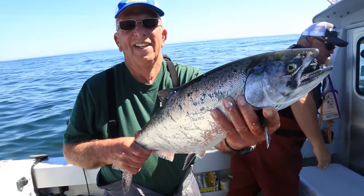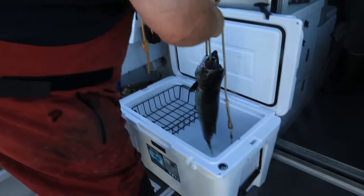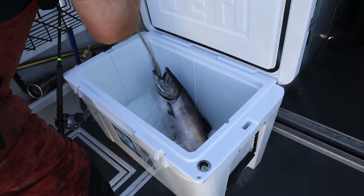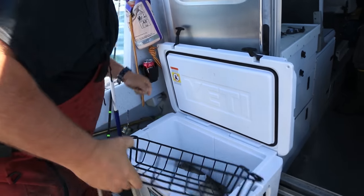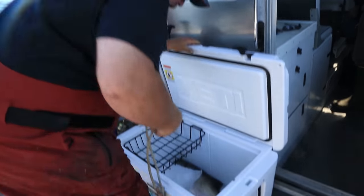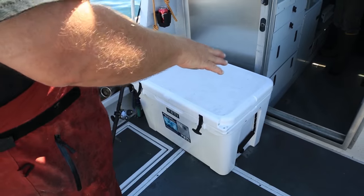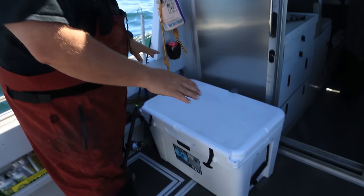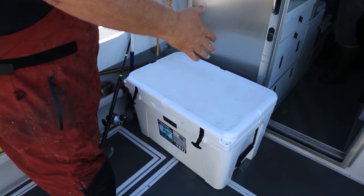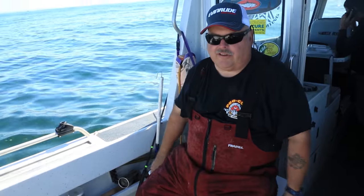Ate that spoon! This fish just bled out — we'll go ahead and put him in the Yeti. We like to keep some ice in there with a little bit of water — it'll keep it nice and cold. There are many sizes of Yeti coolers, but this 105 is perfect for several reasons: the fish fit in it, it's deeper so it has a lot of volume, and the best thing is it's the perfect height to sit on while watching the rods.